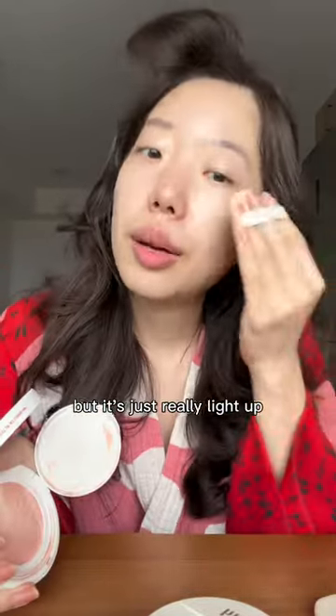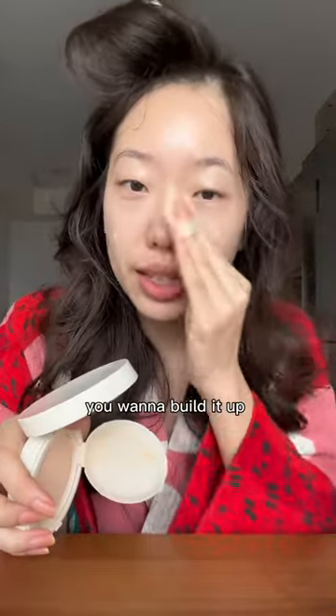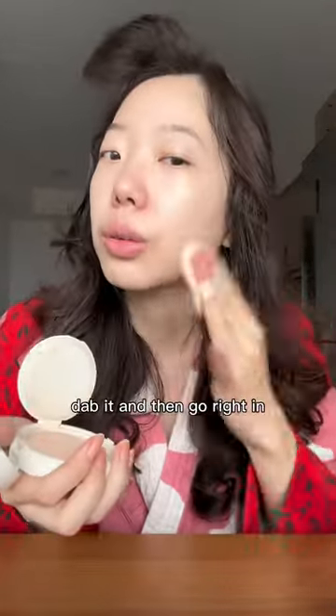It's just to really light up the part you want to light up. The trick to all this is you want to build it up — you don't want to just dab it and go right away. With the radiance balm, you kind of want to do light layers.